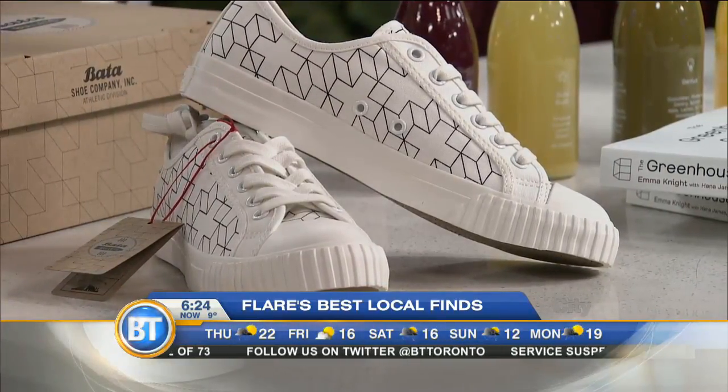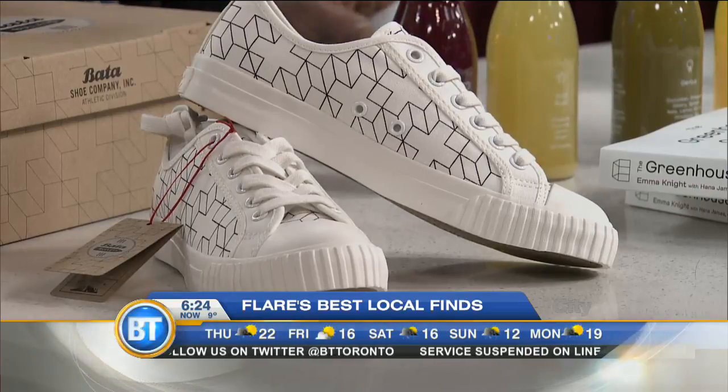They're available at the Drake General Store until May 14th, and that's located on Queen West, just across from their hotel.